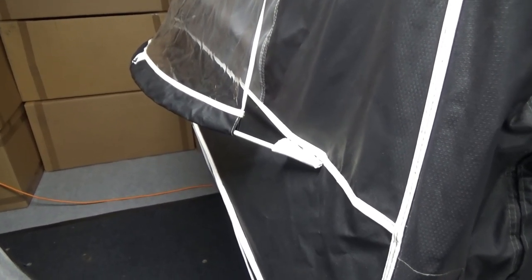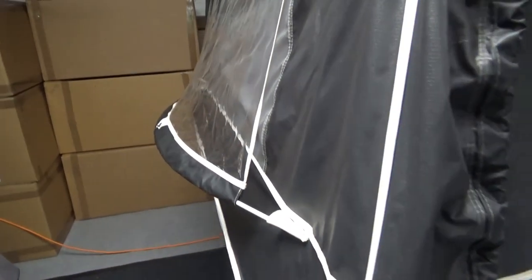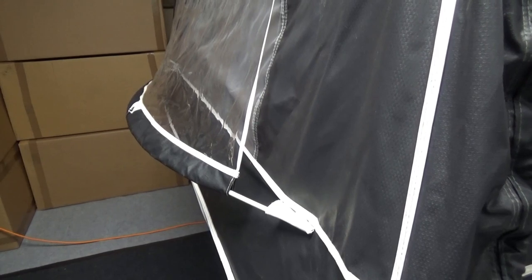Another thing we often get asked about is these little flexible rods. They run through the window and fit into pockets, giving the window shape so you can ventilate inside while still keeping it watertight — water runs off but you get airflow into your bedrooms. Those little rods do tend to go missing, so make sure they're all there.